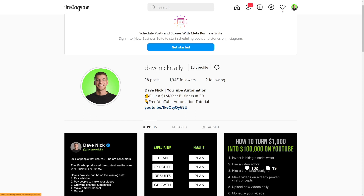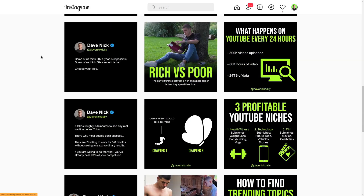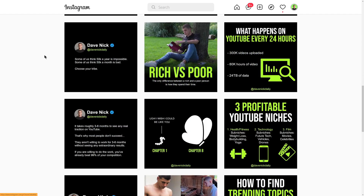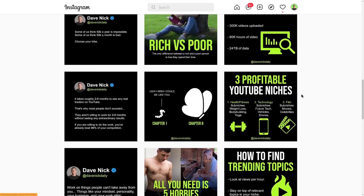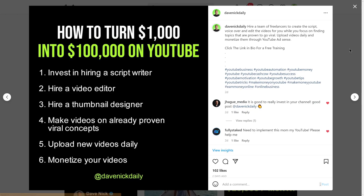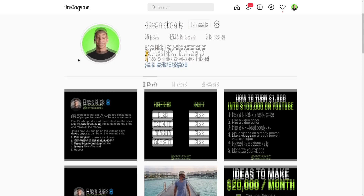We reached 1,000 followers in less than a month. That may not seem like a lot, but that's 1,000 targeted people. If just 10% of them — 100 people — bought something with a $50 commission, that would be over $5,000 in affiliate earnings. In the beginning, you don't have to invest — you can create content for free using Canva and Photoshop. Post once a day, promote your links in stories and posts, tell people to click the link in bio, and add a call to action. That's Instagram theme page automation.